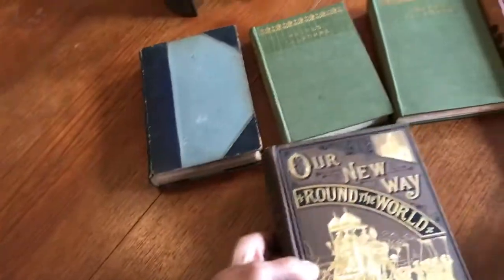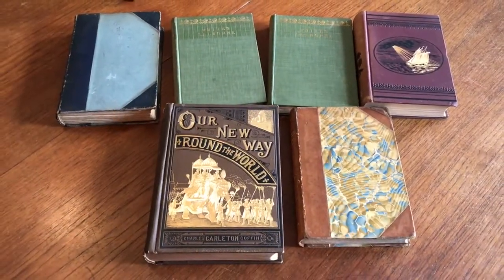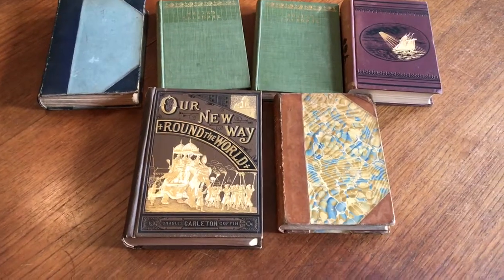This lot of six antiquarian books is available online from me, Brian DeMambro. Thank you.